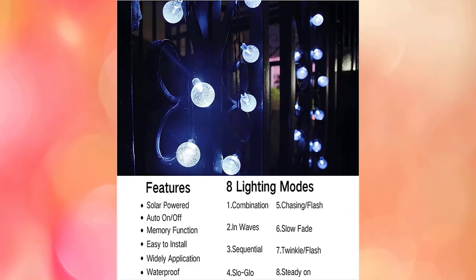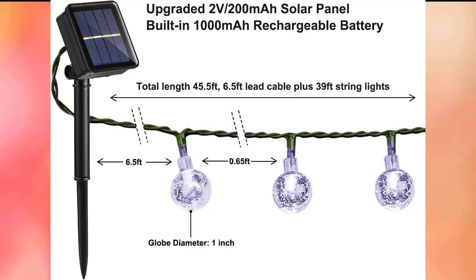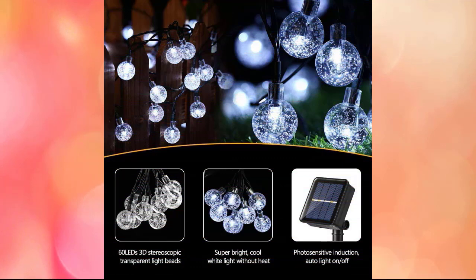The on/off and mode buttons let you switch between eight lighting modes: combination, wave, sequential, slow glow, chasing or flash, slow fade, twinkle or flash, and steady on. With these modes, you can customize the effect for any scenario. The solar string lights are constructed of ABS material, are waterproof, and feature crystal bulb shapes. They are weather resistant and can endure heavy snowfall and rain. A built-in memory chip means you don't need to reset the mode every day.